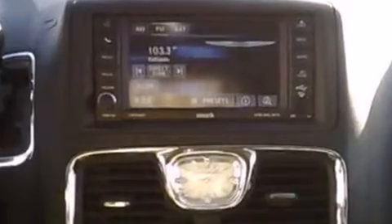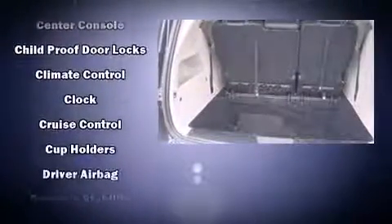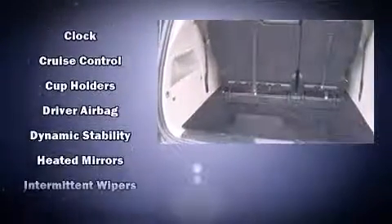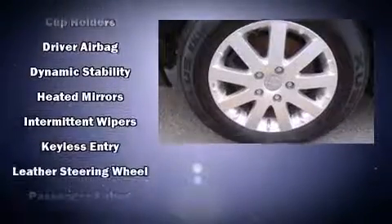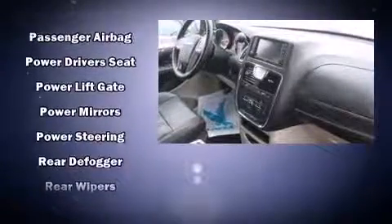You and your passengers will enjoy the stereo system, which includes a CD player with MP3 capability and six speakers, providing excellent sound throughout the cabin. Rear LCD monitors provide entertainment that your passengers will appreciate, no matter how far the drive.